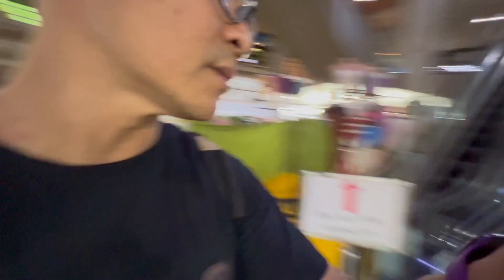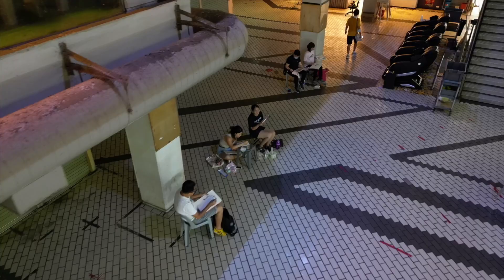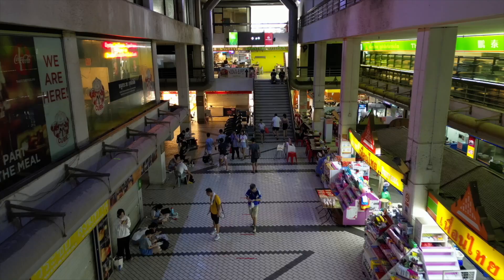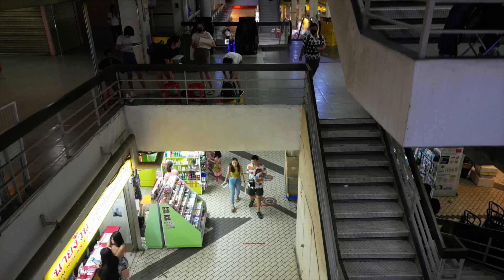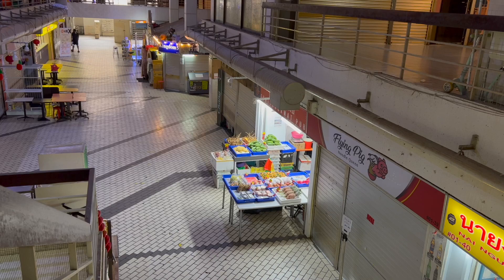Oh man, there's an escalator still going and it's only going up — let's go on this. It almost feels like a drone shot — see that, look at that! That's why I always use the escalator to make my drone shots.